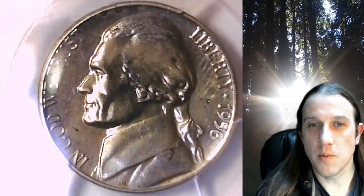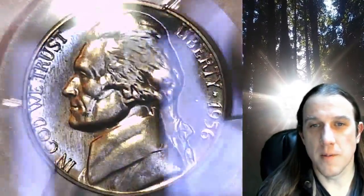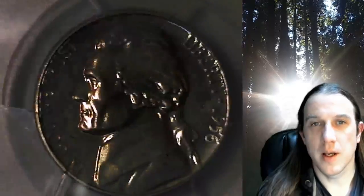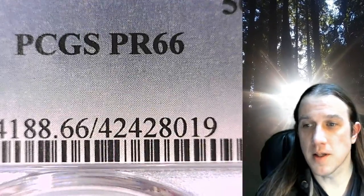Welcome to Time Travelers Coin Exchange. The next coin we're going to take a look at is a proof 1956 Jefferson Nickel. This is a proof nickel from the Philadelphia Mint. It has been graded by PCGS and they graded it Proof 66.